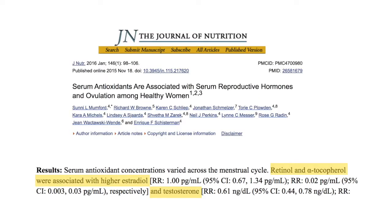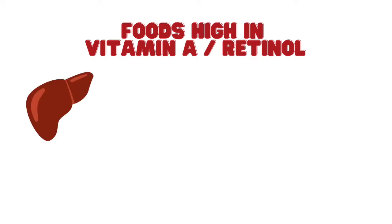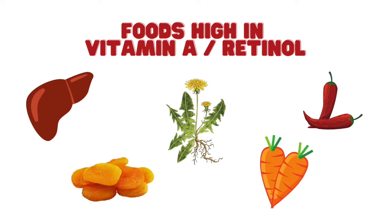In the follicular phase, foods should support estrogen and testosterone because those are the two hormones rising that support developing a healthy follicle, a healthy ovulation, and a healthy luteal phase. Two antioxidants have been shown to support follicle growth. The first is vitamin A slash retinol — a study by Mumford and colleagues showed that vitamin A was associated with higher levels of estrogen and testosterone. Foods high in vitamin A include grass-fed beef liver, chili peppers, dandelion root, carrots, and dried apricots.